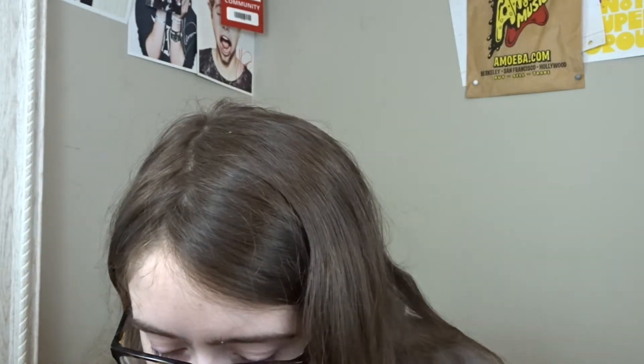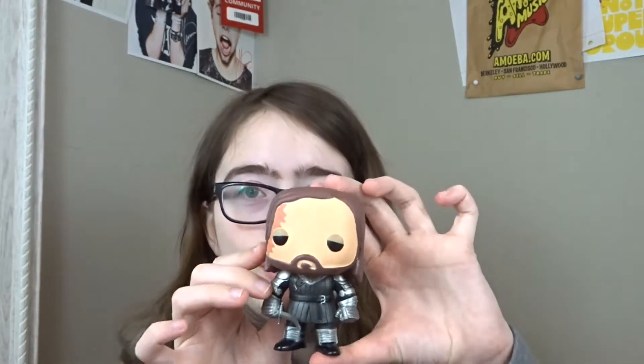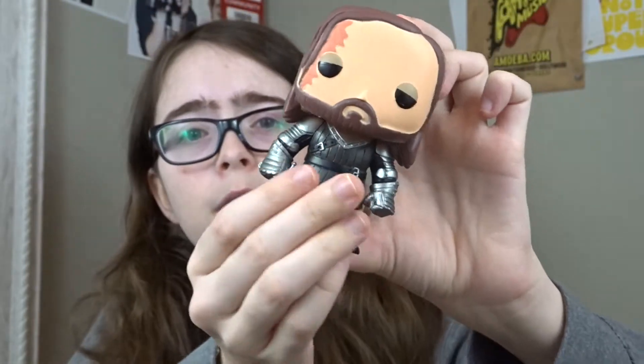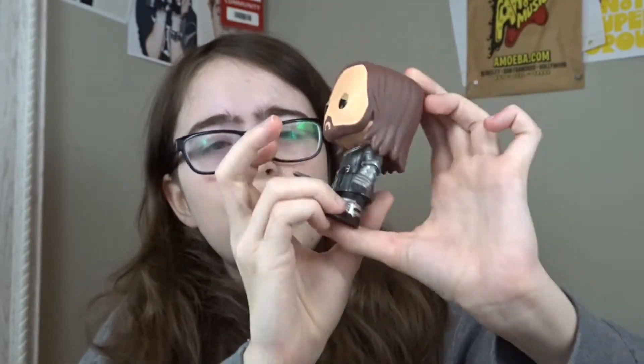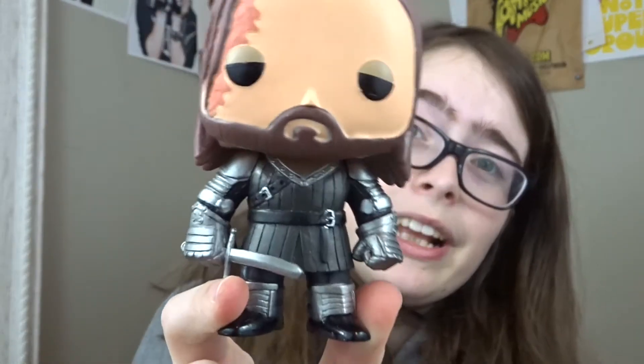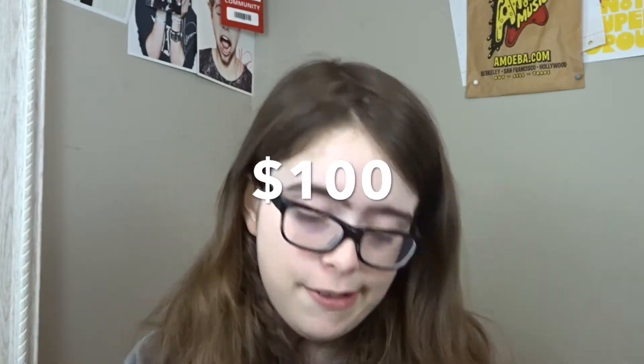Coming in at fourth is another Game of Thrones pop — The Hound. This is a very cool pop, especially for his burns, which actually stand up rather than being flat paint, which I think is very cool. He comes with a sword that got a bit bent — I don't know if it's from shelf wear or if I got him like that. I got him on eBay and I think I bought it from an Australian seller. He is right now at exactly $100.